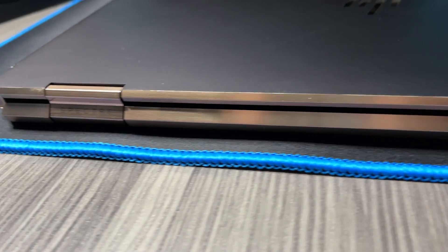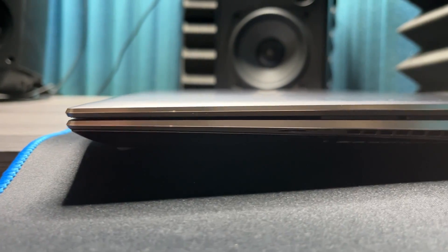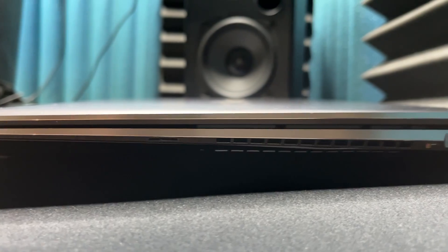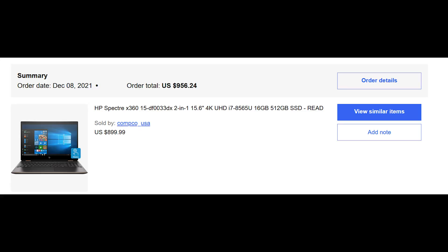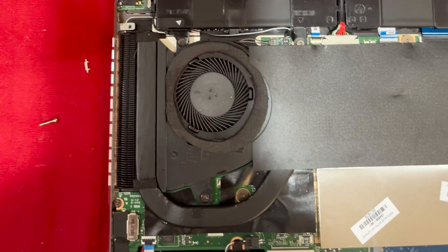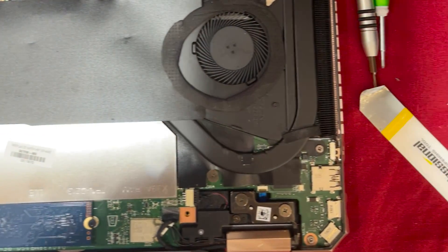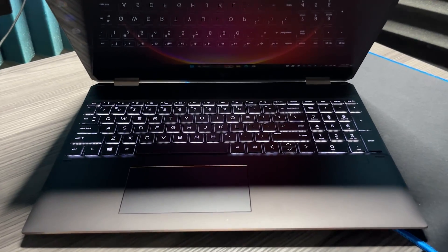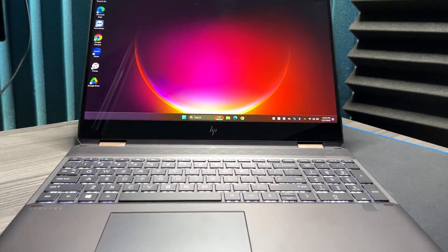This is my current 2018 HP Spectre X360 with an 8th Gen i5, NVIDIA GeForce MX250, 32GB of RAM, and a 1TB NVMe SSD. I bought this used off eBay in 2021 for around $900. It overheated like crazy and only came with a 512GB Intel Optane drive, so I replaced the thermal paste, modded the cooling system, then spent 10 hours finding drivers that actually worked until I finally had a good laptop.